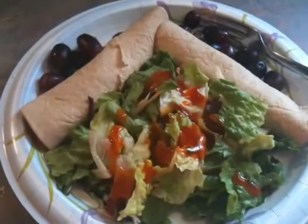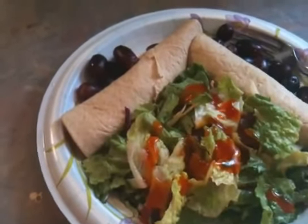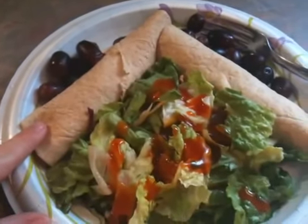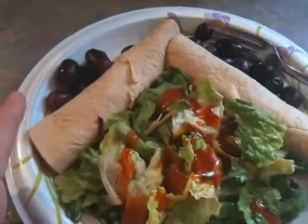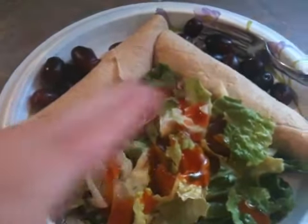Hey guys, today's lunch is turkey roll-ups. I keep wanting to call them fruit roll-ups for some stupid reason — I don't even buy those things. It's got one wedge of Swiss cheese between the two of them, and two servings altogether of turkey. There are four slices of turkey on each one.